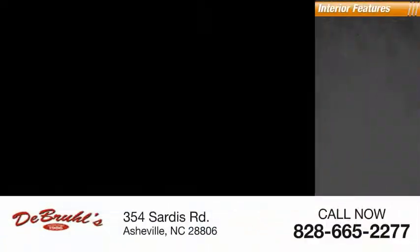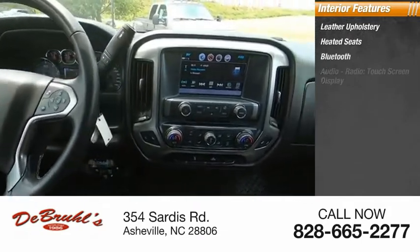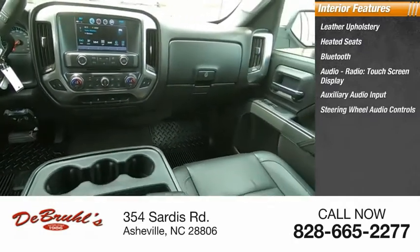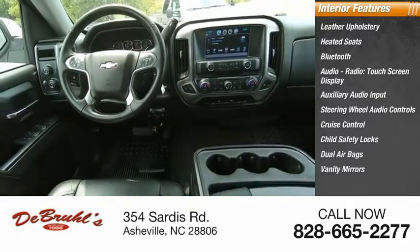Inside you'll find leather upholstery, heated seats, Bluetooth, audio radio, touch screen display, auxiliary audio input, steering wheel audio controls, cruise control, child safety locks, dual airbags, and vanity mirrors.